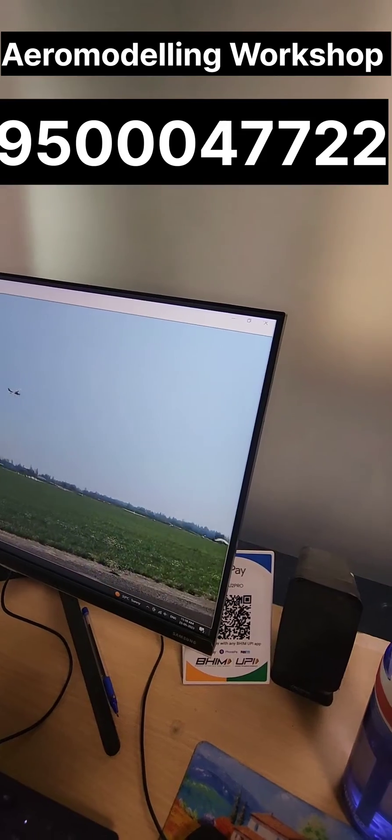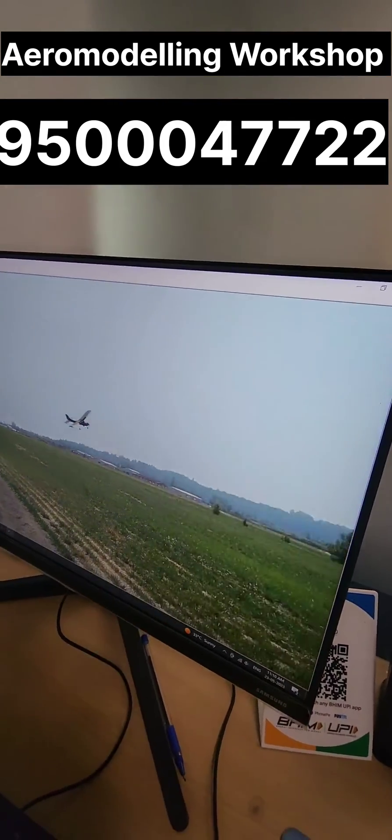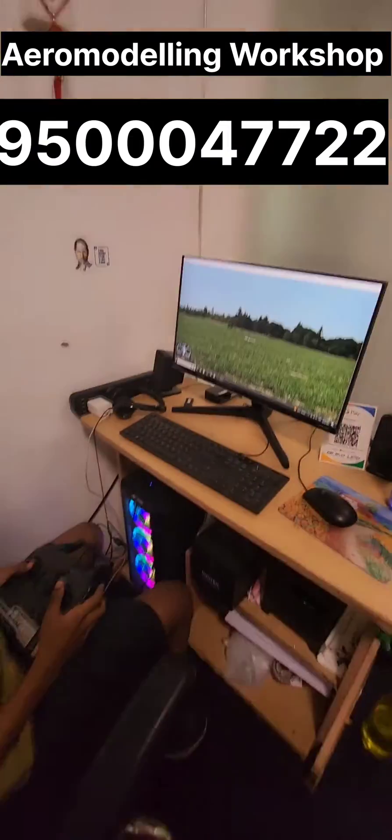Just reduce the throttle, land it. Excellent, put the elevator. Put it gradually, put it gradually — perfect landing. Good work!